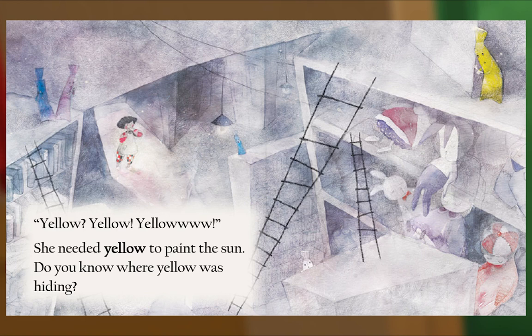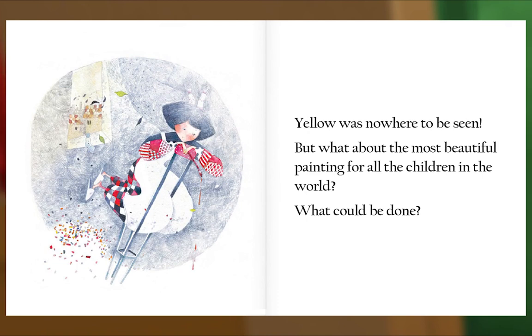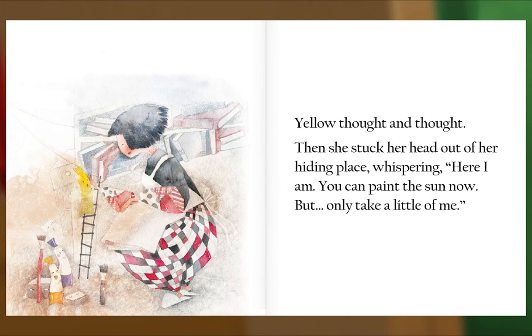Do you know where yellow was hiding? Yellow was nowhere to be seen. But what about the most beautiful painting for all the children in the world? What could be done? Yellow thought and thought. Then she stuck her head out of her hiding place, whispering, "Here I am. You can paint the sun now,"